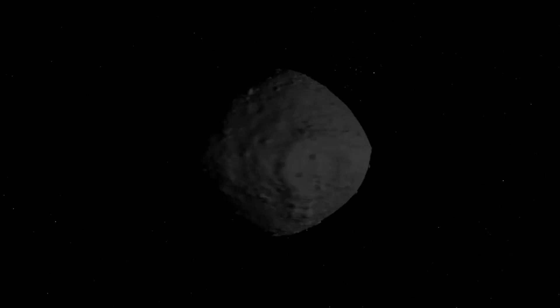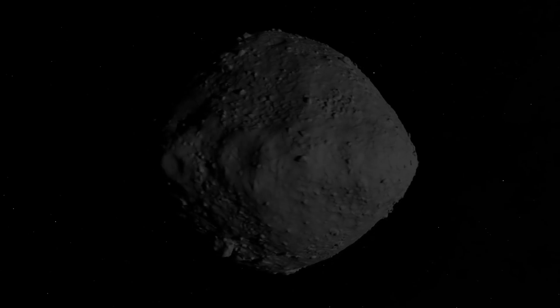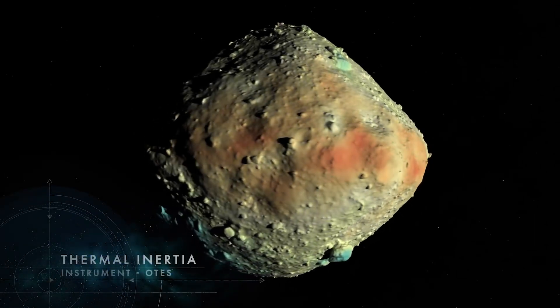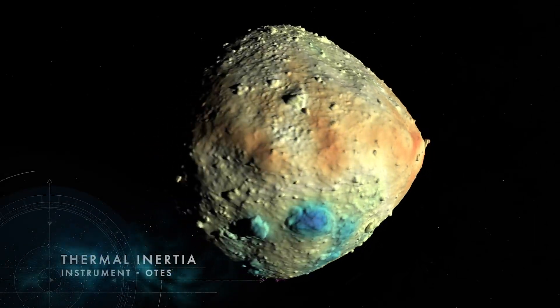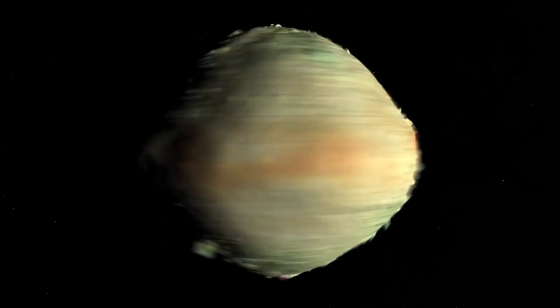Prior to arrival, Bennu was known to have low thermal inertia, a characteristic of fine-grained materials like sand. An infrared spectrometer on OSIRIS-REx confirmed this property, leading scientists to expect a predominantly smooth surface.